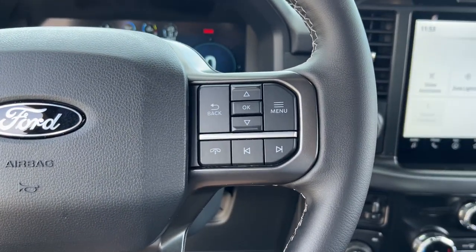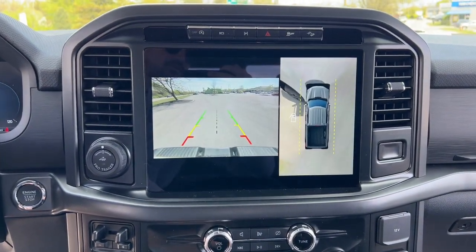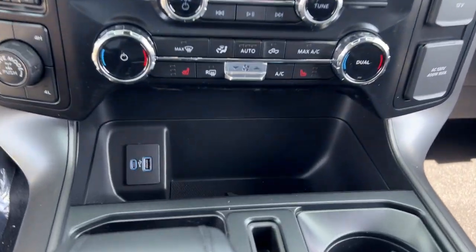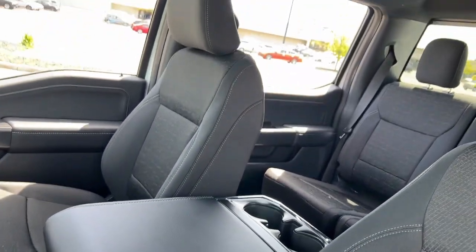touchscreen infotainment system, pre-collision system, navigation system, keyless entry, remote engine start, iPod, MP3 input, backup camera, lane keeping assist, heated mirrors.